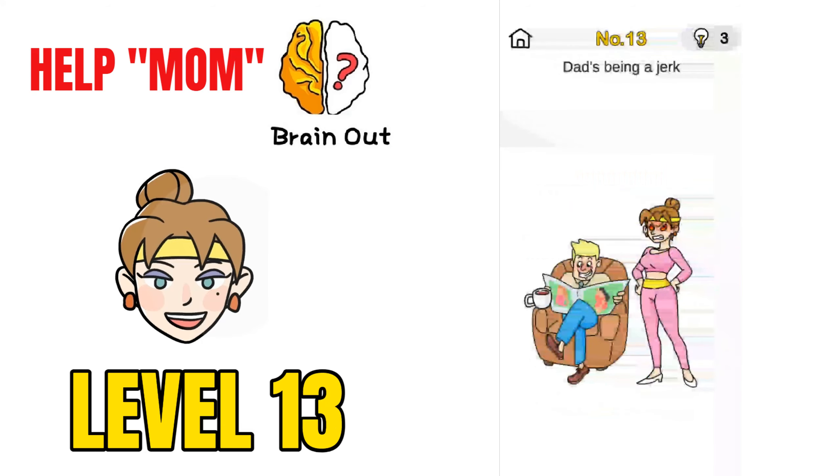Now on to challenge number 13, That's Being a Jerk. To solve this, basically pinch out on the mom and that will solve the puzzle.